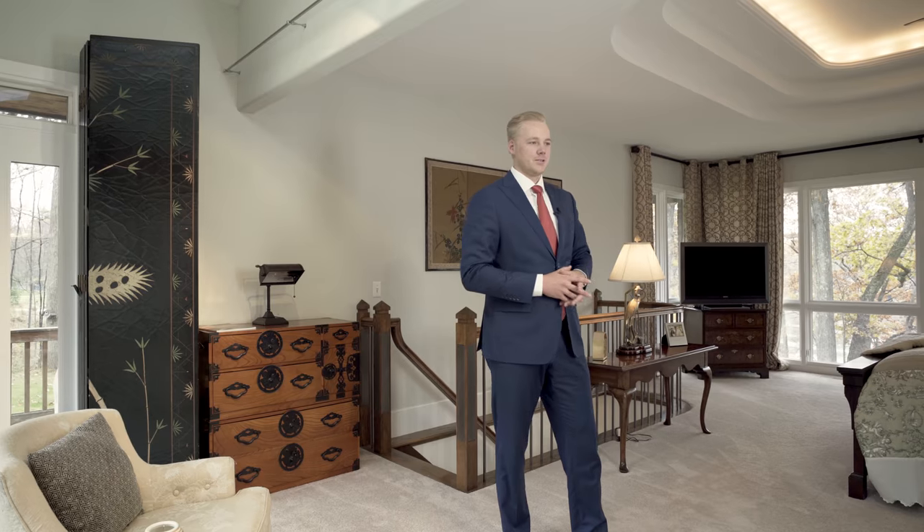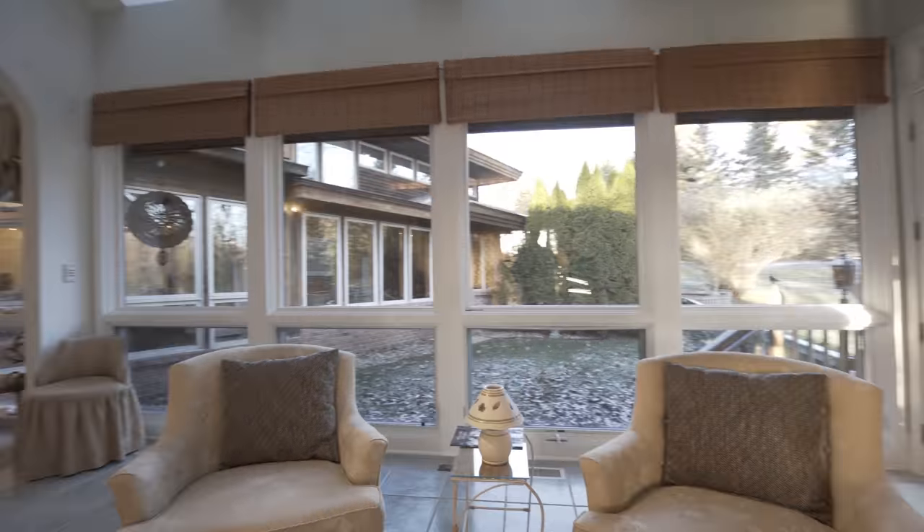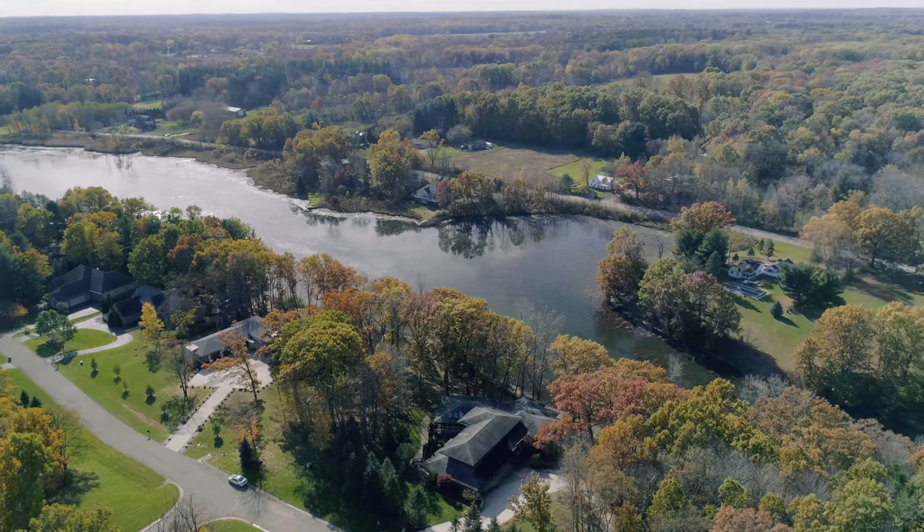One of my favorite things about the spacious master suite is the bank of windows surrounding you from every angle. You're able to wake up in the morning, have your coffee, and go to your private deck with access to the lower level as well. And at night, you can go to sleep with the sun setting peacefully over the water.